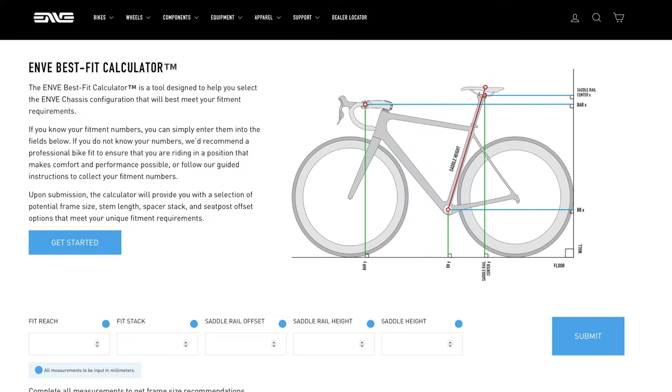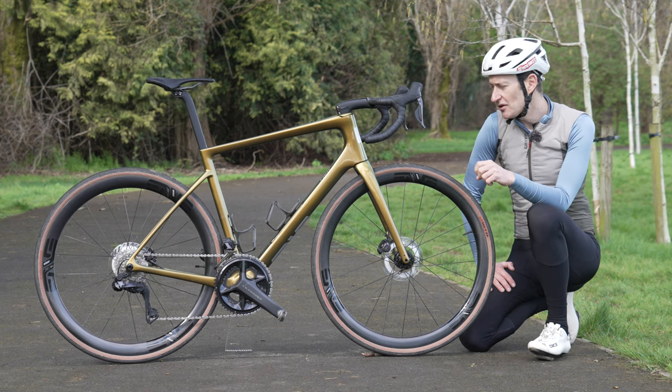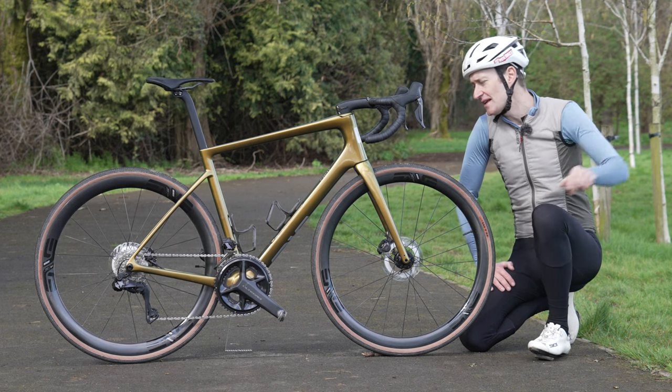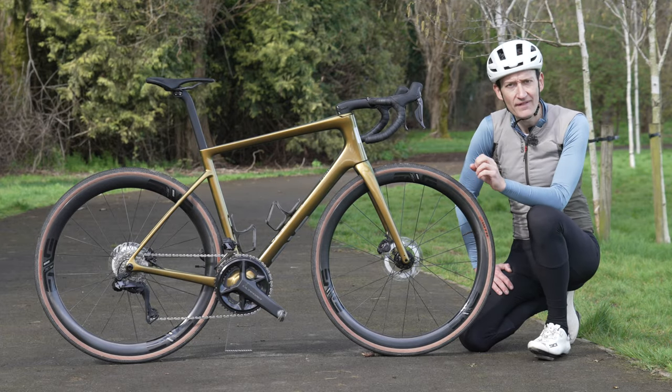Those are all the main details — let me hit the road. You'll join me out in the country lanes and we'll talk about how the bike rides both here on my local roads and over in Belgium on the pavé.